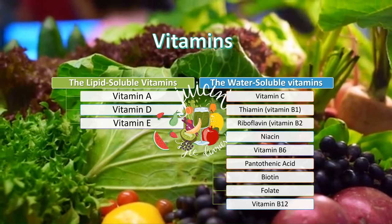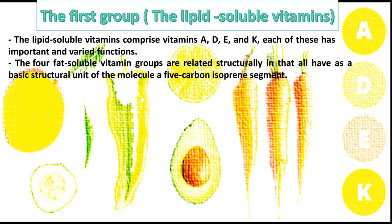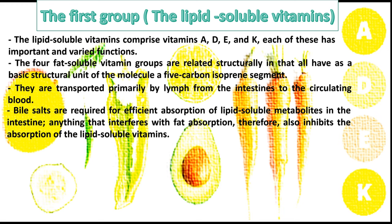Let's start to recognize the two groups. The lipid-soluble vitamins comprise vitamins A, D, E, and K. Each of these has important and varied functions. The four fat-soluble vitamin groups share a basic structural unit of a 5-carbon isoprene segment. They are transported primarily by lymph from the intestines to the circulating blood. Bile salts are required for efficient absorption of lipid-soluble metabolites in the intestine; anything that interferes with fat absorption therefore also inhibits the absorption of the lipid-soluble vitamins.